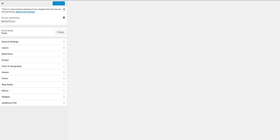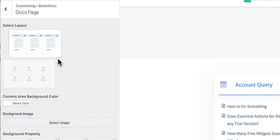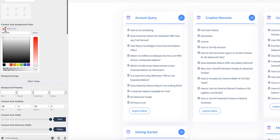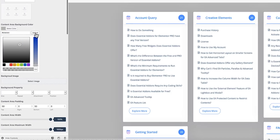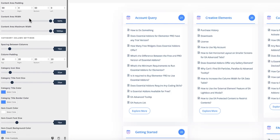Here you can individually edit each element of the support library, including the Docs page, single page, sidebar, archive page, and live search. With sleek pre-made template designs and the ability to customize the backgrounds, padding, and more, you're guaranteed to wow and help your customers.